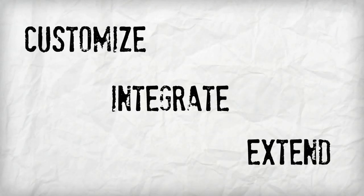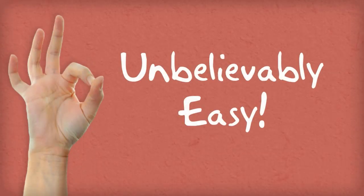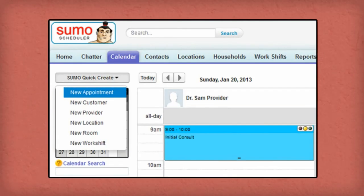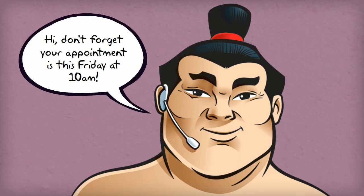And whereas most scheduling solutions are limited, Sumo grows with your business needs. Let's take a look. Getting started with Sumo is unbelievably easy. Just start scheduling appointments on the calendar, then set automated reminders. Sumo will even call your customers for you and remind them of the appointment.